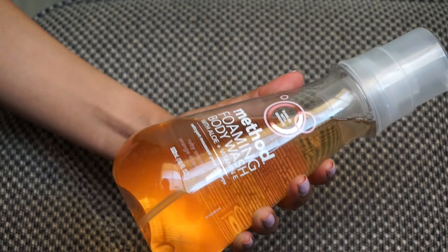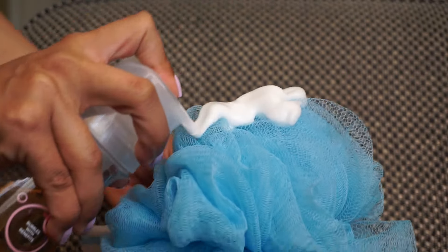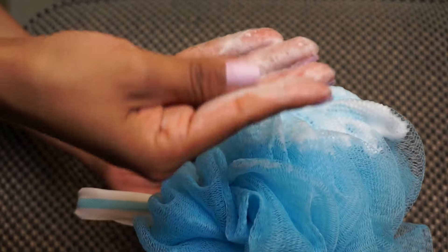I've actually changed my body wash, and the one I've been using lately is the Method foaming body wash. I've absolutely fallen in love with it and I've been using it consistently for the past six months. Before that I used the regular Method body wash, the creamy consistency one, and both work really well. I just really like the foaming one because it's kind of fun to use.